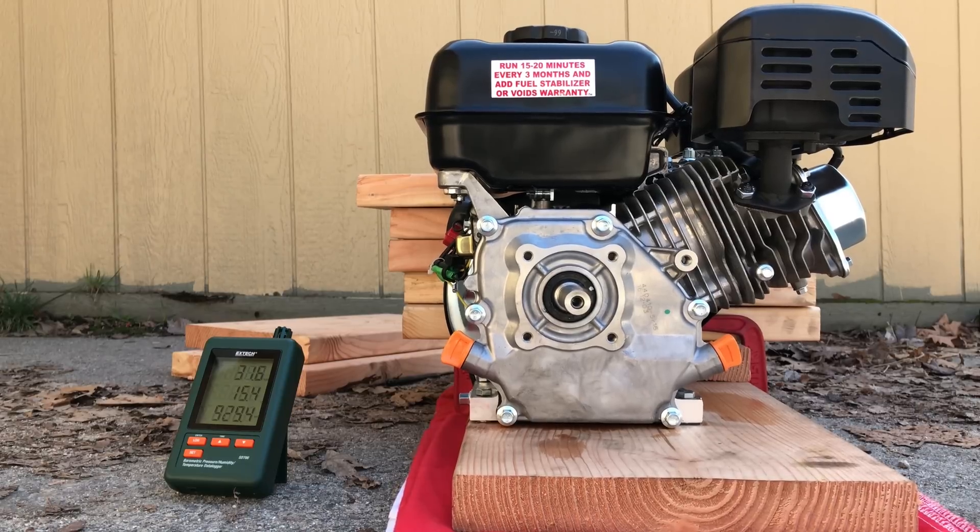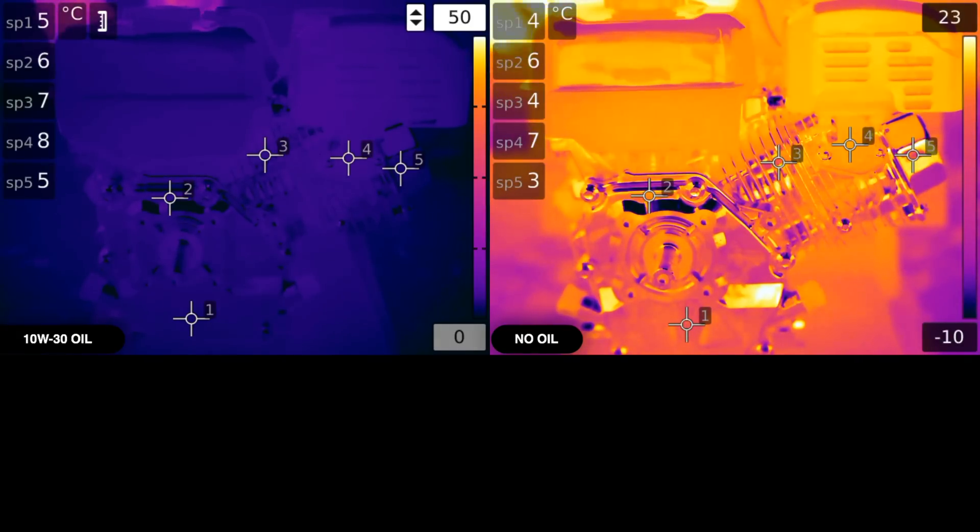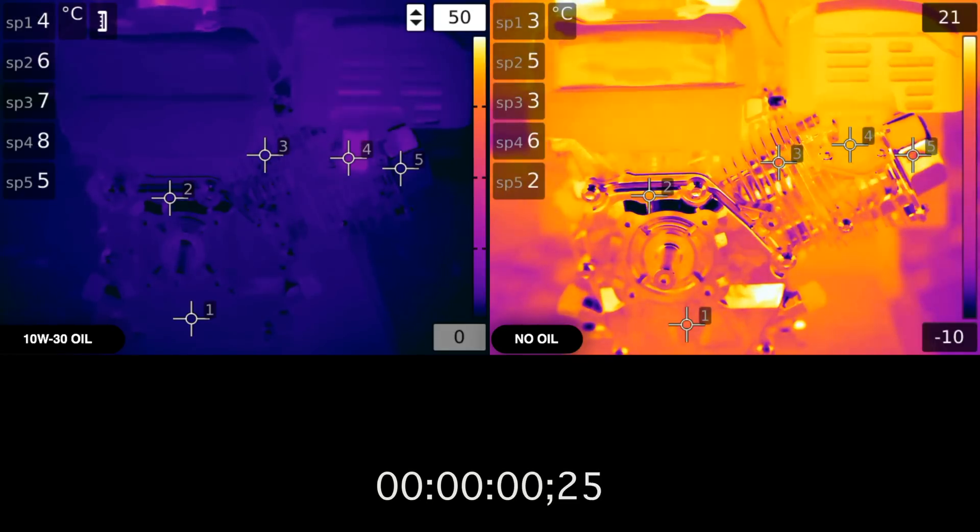Hello everyone and welcome. In this video we're going to be discussing what happens when an engine has no oil. As a demonstration we'll be viewing an engine with and without oil running.